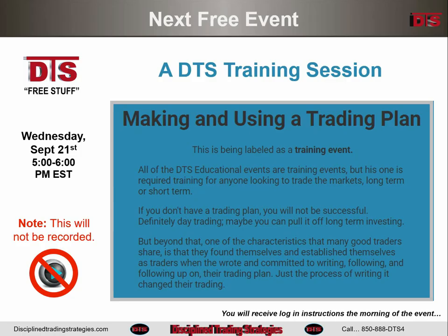Coming up on Wednesday, there's going to be a training session. All the educational events at DTS I would consider to be training sessions, because all the seminar students are required to know them, even though they are presented to the general DTS free membership. This one specifically is geared toward active traders and is actually part of the DTS seminar program. If you are currently trading, it's something you should attend. I'm not going to do a plan for you — I'm going to tell you the important contents that go into it and why the plan is so incredibly valuable to any trader. That'll be Wednesday at 5 o'clock.